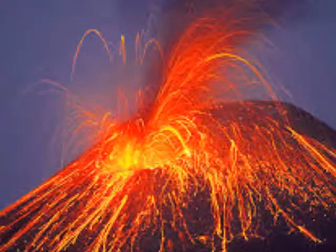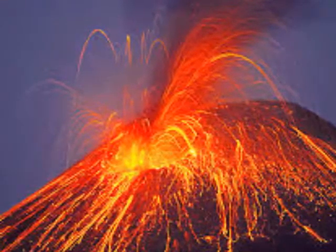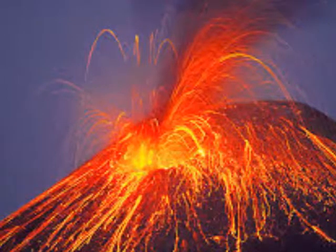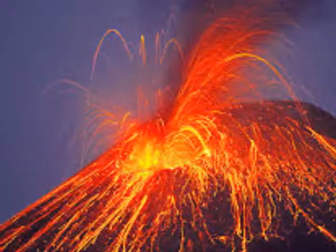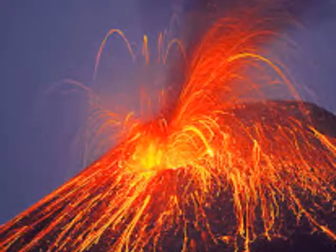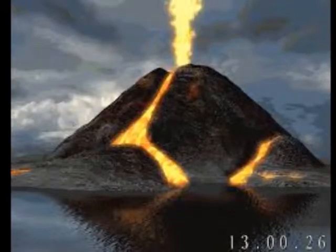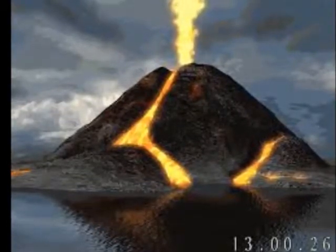Convergent plate boundaries that involve the subduction of oceanic crust are the sites where the explosive volcanoes of the Pacific Ring of Fire form. Release of water from the subducting plate triggers melting in the adjacent mantle. The resulting magma interacts with the lower crust of the overlying plate during its ascent, resulting in the formation of a volcanic arc at the surface.